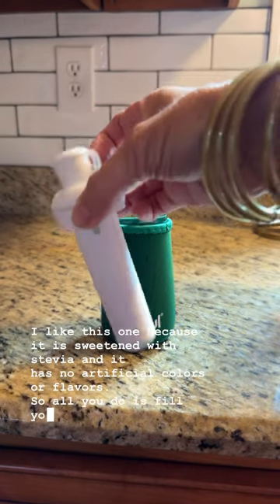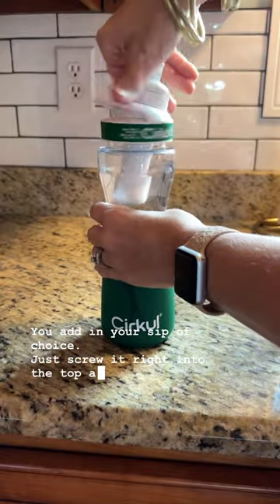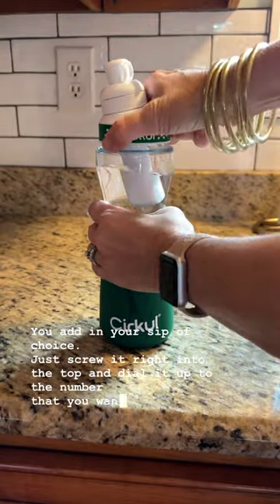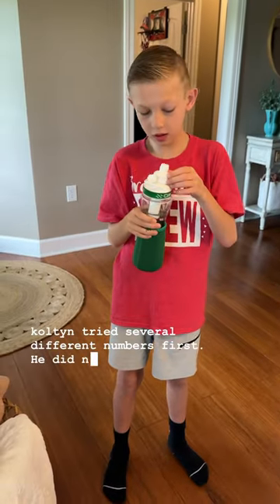So all you do is fill your water bottle up, you add in your sip of choice, just screw it right into the top and dial it up to the number that you want to try. Colton tried several different numbers first. He did not like it very strong and he settled on number three.